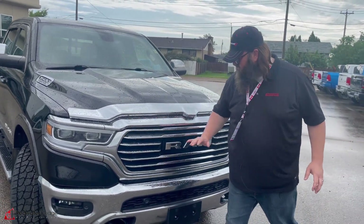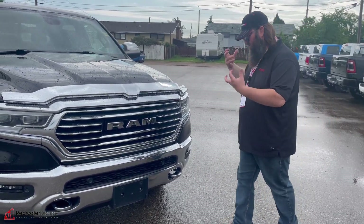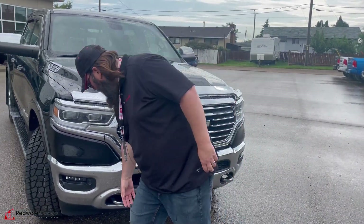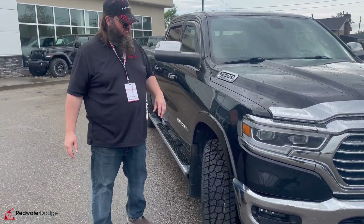Nice hood. As you can see, it's got the chrome on chrome and they put a chrome bug deflector on it. It looks really good. The black with the chrome really pops out. Chrome tow hooks as well, which is really nice. Looks awesome.